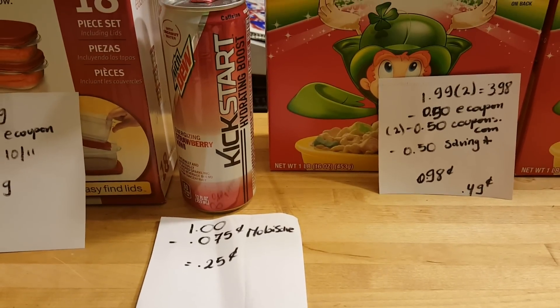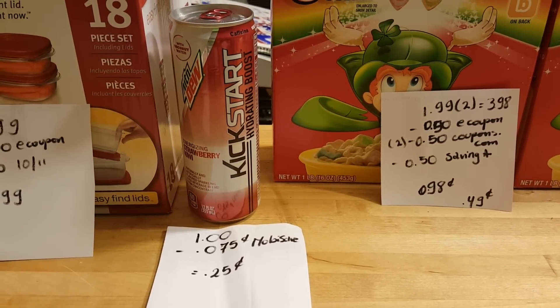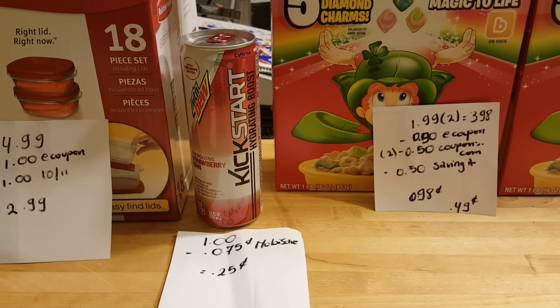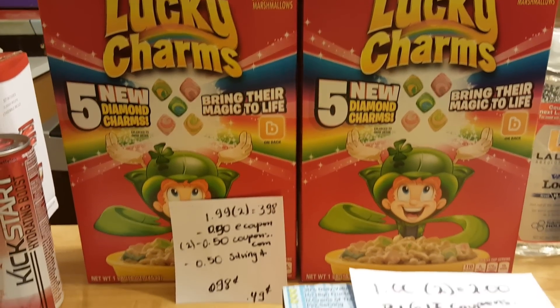The Mountain Dew Kickstart — I was going to buy without any rebate, but then I realized Mobisave has a 75 cent rebate. It's a cost of $1 before the rebate, so after the rebate it's only 25 cents.